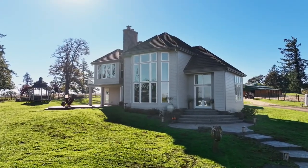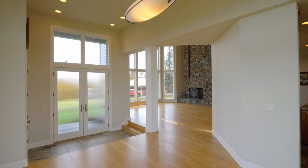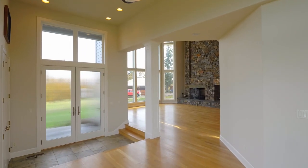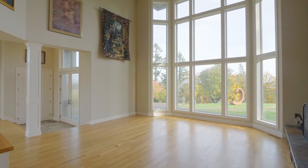This masterfully crafted home of nearly 3,900 square feet features 18-foot ceilings, white oak hardwood flooring, a dramatic natural stone fireplace, and floor-to-ceiling windows.